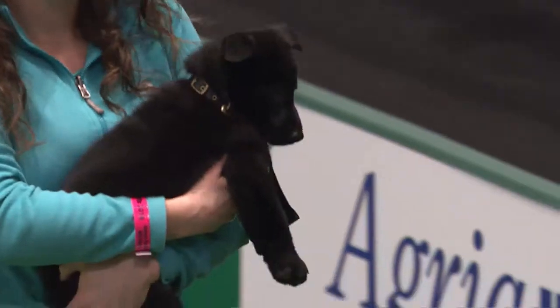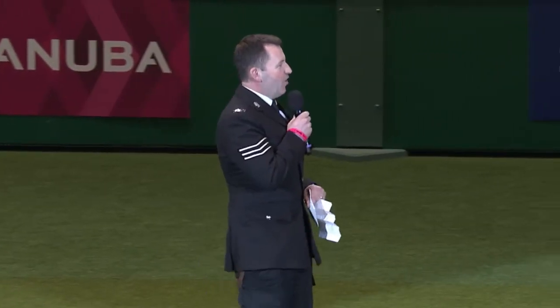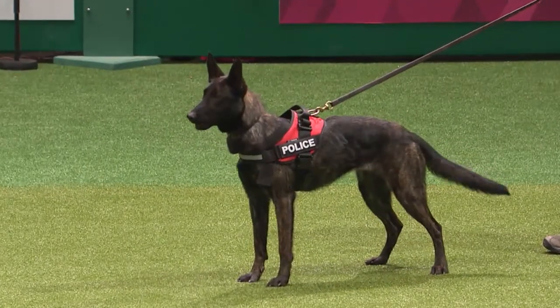Obviously the pups don't remain as cute as they are at the moment for all their life. We have to move them on and train them, preparing them for what we require from them on the streets as operational police dogs.